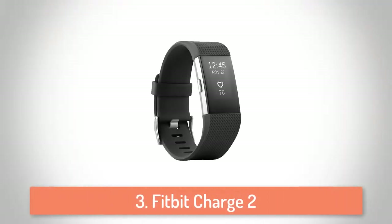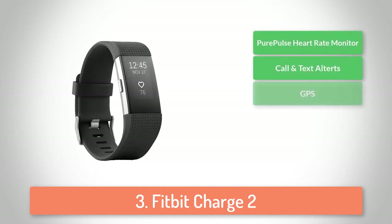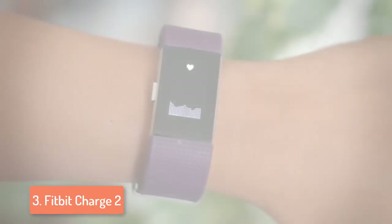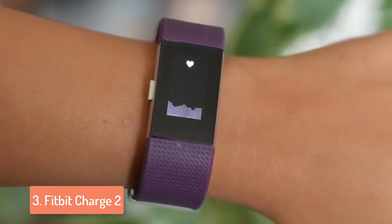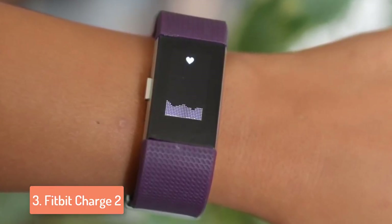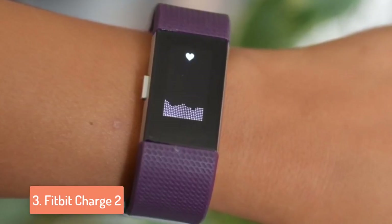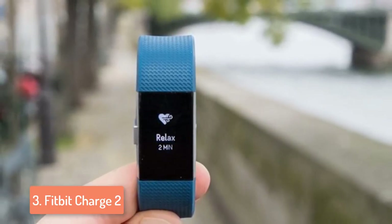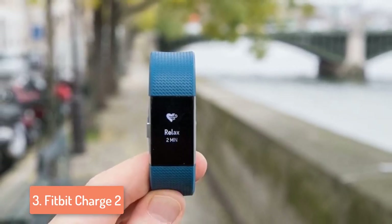At number 3 we have the Fitbit Charge 2. If you want to level up your exercising experience paired with powerful features, great design and outstanding durability, then you're looking for the Fitbit Charge 2. From a design perspective, this device comes in three colors — black, blue and plum — and today we're going to make a quick overview of the black one. It features a steel body, a large screen covered in clear polycarbonate, and swappable leather or rubber bands. This device houses an OLED display which shows your progress in real time throughout the day.